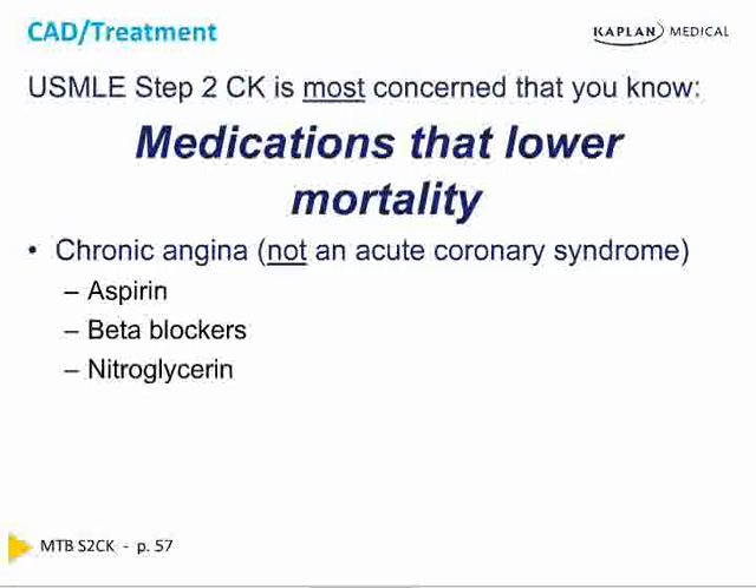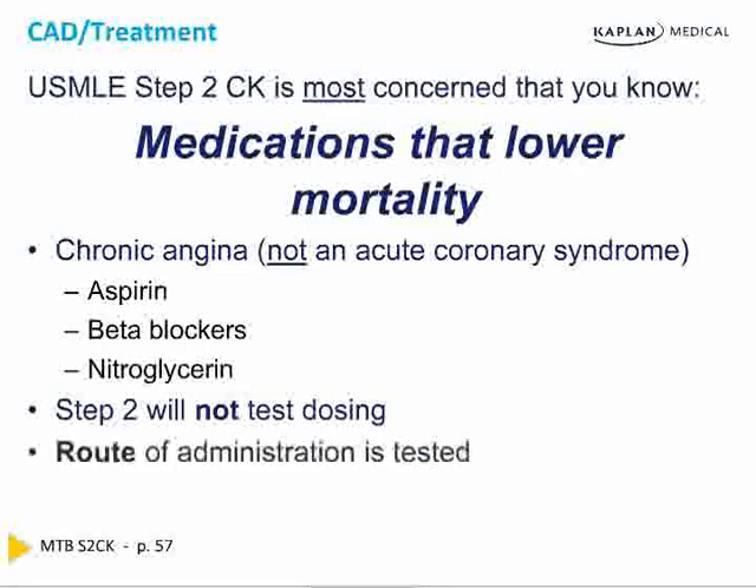The entire topic of chronic stable angina is very different than it was in the past because we rarely let somebody live with angina that is chronic in nature. It's defined as perhaps a few weeks or months, because we get them into the catheterization lab and fix them. Step 2 is not going to test dosing — that can be looked up — but route of administration, whether IV or oral, subcutaneous or sublingual, is important.